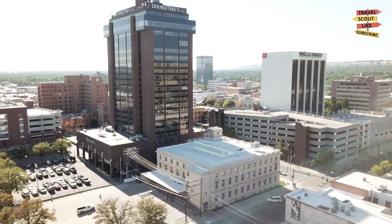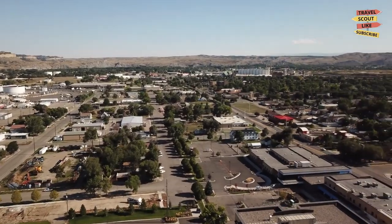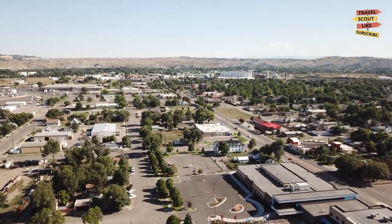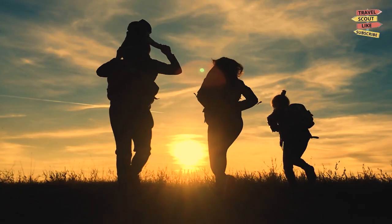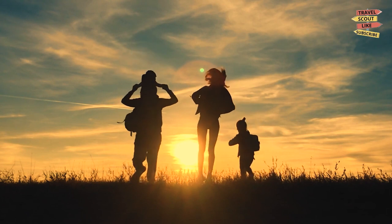As we conclude our journey through Billings, Montana, we hope you've discovered the city's diverse offerings. From arts and history to outdoor adventures and family-friendly attractions, Billings has something to captivate every traveler. So pack your bags and explore this vibrant city in the Big Sky Country. Until next time, happy travels!